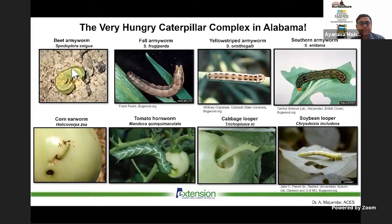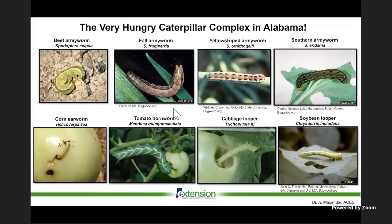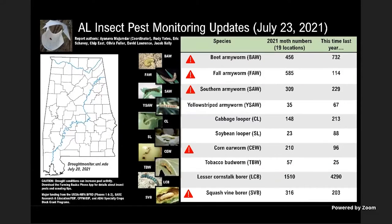Fall armyworms — shown in the picture on top — are at almost five times higher pressure this year than last year at this time, and beet armyworms are just catching up. Updated numbers will be in a blog article being posted soon; I'll send an email and post on Facebook once it's out. The top row shows armyworms, which lay eggs in bunches on the underside of soft leaves. Other insects like the tomato fruit worm, hornworm, and loopers lay eggs individually.